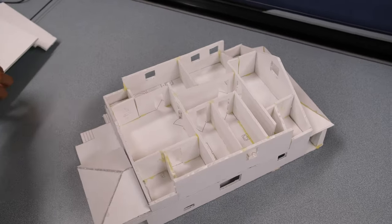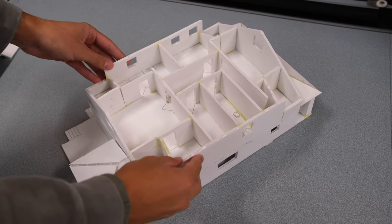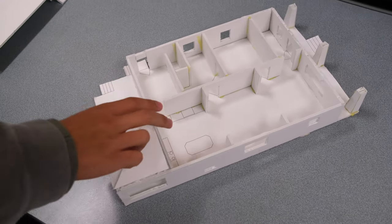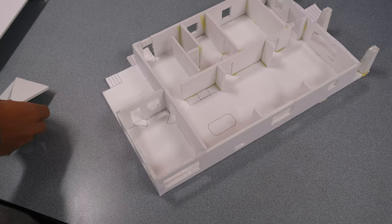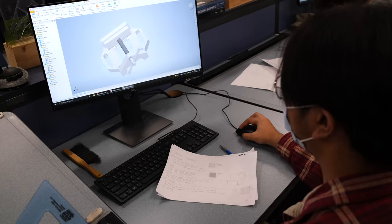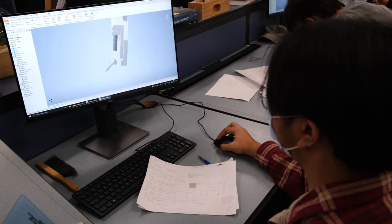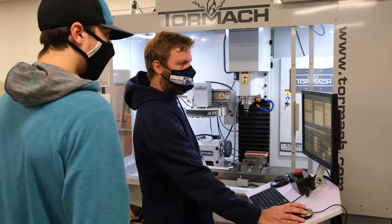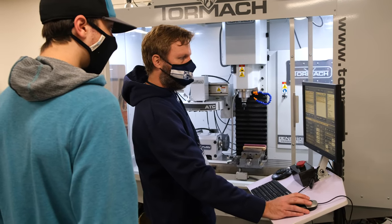Students start in the Technology and Engineering Department by taking Drafting Design 1. In this course, students will be provided the foundation for careers in engineering, architecture, design, manufacturing, and construction. Students will sketch designs of mechanical and architectural drawings, and Computer Drafting CAD software is introduced and used throughout the semester.